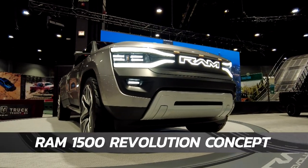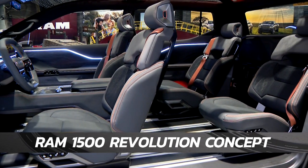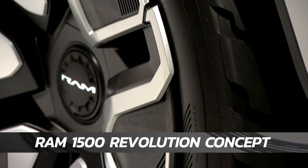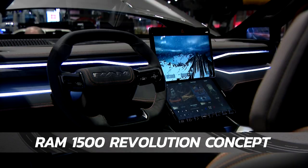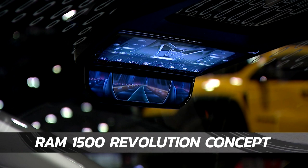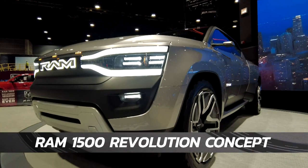Let's charge right out of the gate with Ram's new 1500 Revolution — a full-size battery electric truck of the future, complete with a frunk and saloon-style doors that open to a spacious interior cabin. The back features a 50-50 split tailgate open to an expandable bed. While this is a concept, Ram plans to have the 1500 REV in production by next year.